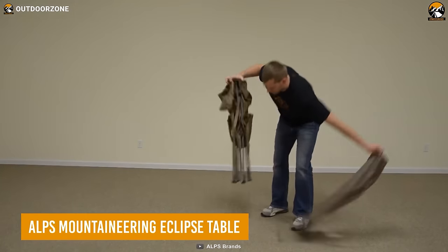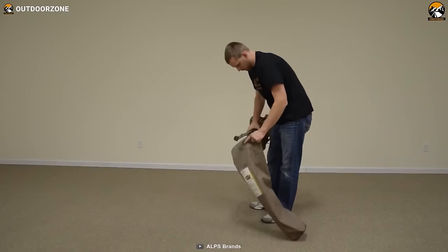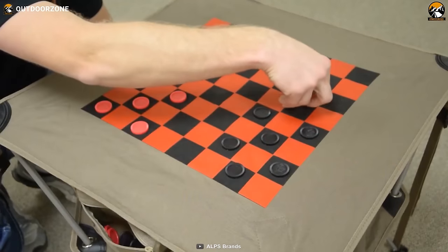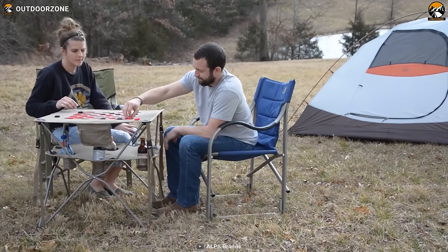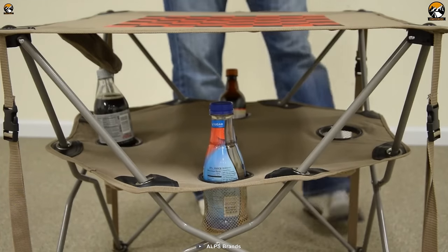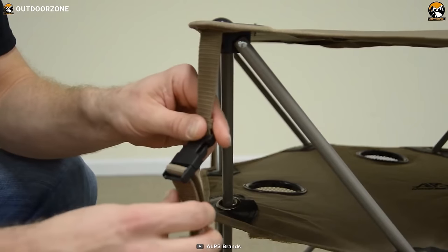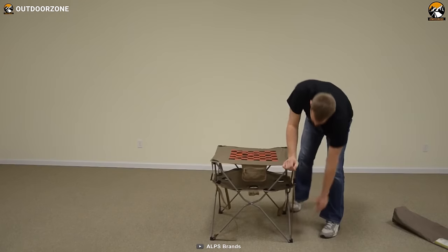Let the party start with the Alps Mountaineering Eclipse Table, a foldable table that's compact enough to carry anywhere. It comes in different designs, including a checkerboard or a tic-tac-toe board for some fun games during the camping journey. The lower level has four mesh cup holders so your drink doesn't spill accidentally, while the strong aluminum cross base ensures maximum stability.